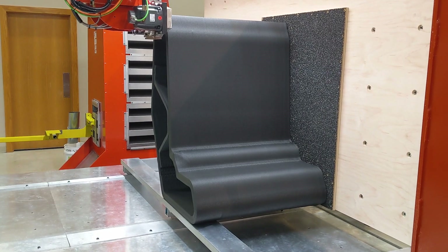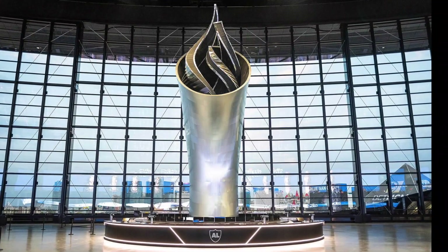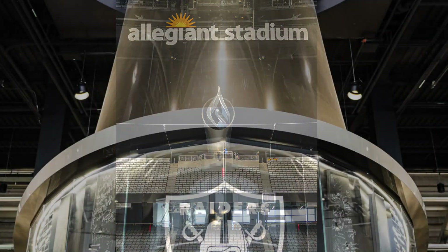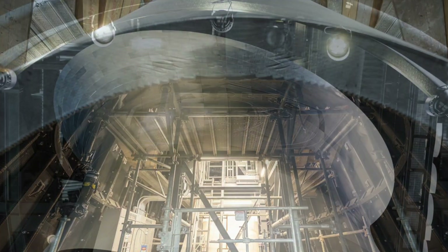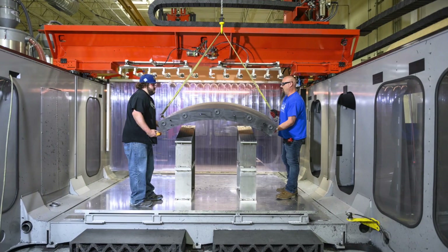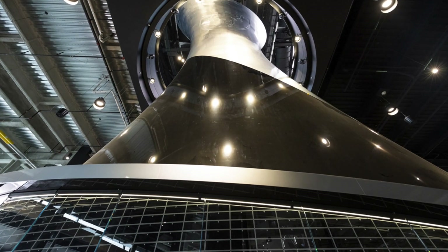In addition to high-temperature aerospace tooling, L-SAM parts are being used in a variety of other applications, including the 93-foot tall commemorative torch recently announced at the Allegiant Stadium in Las Vegas, the new home of the Las Vegas Raiders. This was produced by our customer Dimensional Innovations and is believed to be the tallest 3D printed structure in the world. It required their L-SAM to run around the clock continuously for almost a year — a real testament to its reliability.